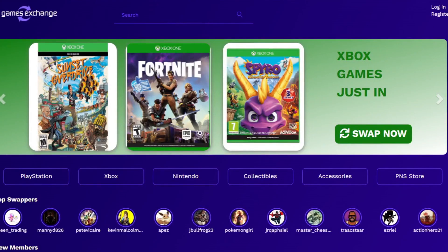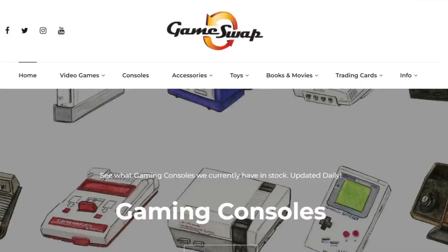Now, if you prefer to trade your game for another game with no cash involved, there are websites for this, such as Play and Swap and GameSwap.com. Have a look at the forums to find someone who's looking for what you have and set up a trade.